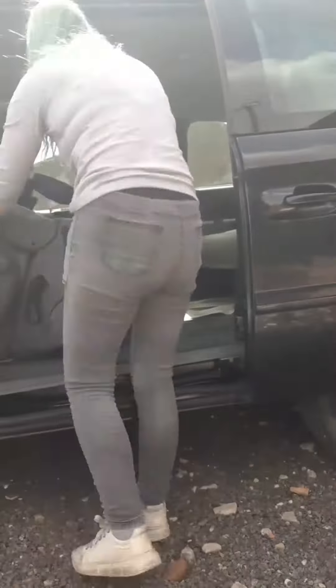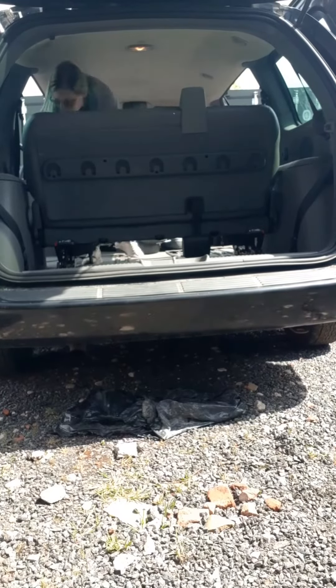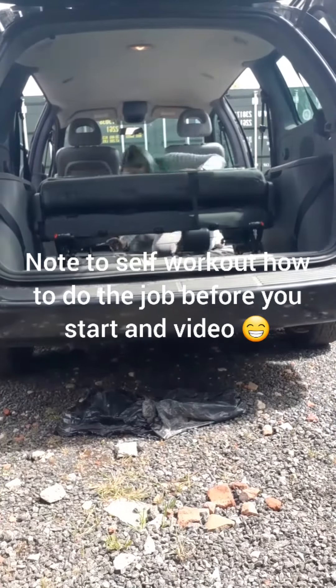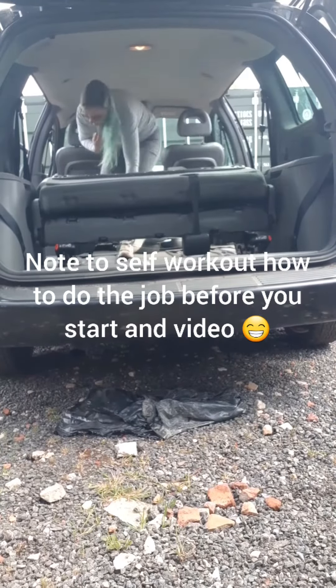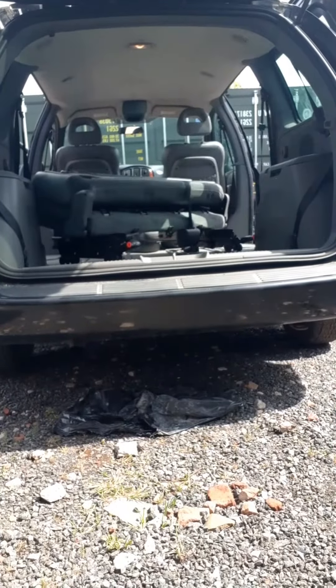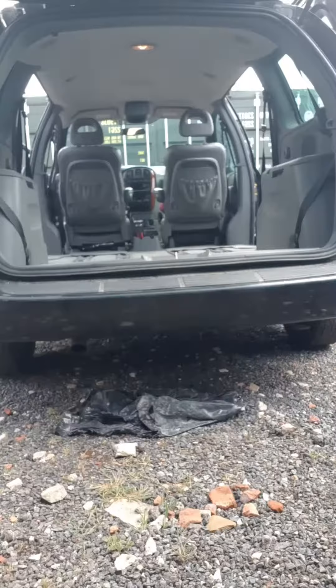Hi, my name's Sam and I've just bought a Chrysler Voyager to convert into a weekend camper. Today I'm going to be taking out the middle seats and the back seats to see how much room I've got. So, let's get started.